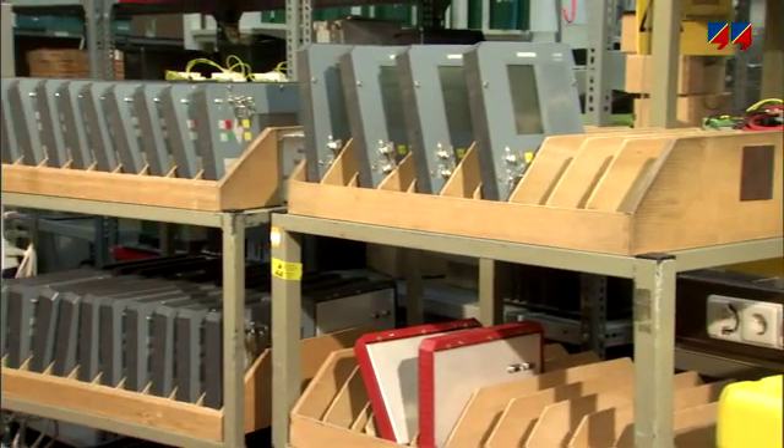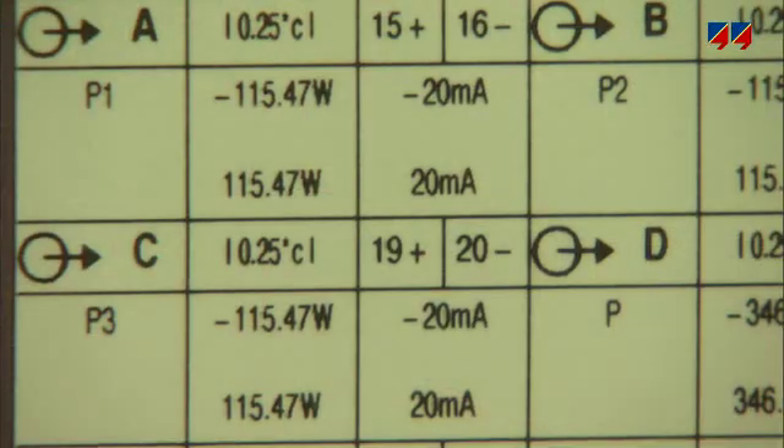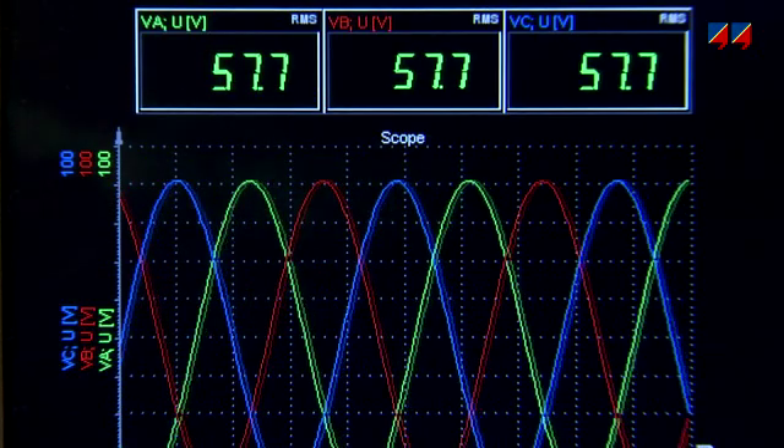Regular testing of all these devices — protection relays, transducers, meters and power quality instruments — is necessary to ensure their reliability.